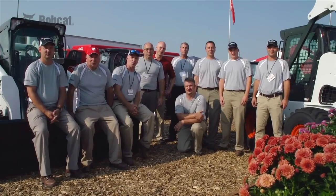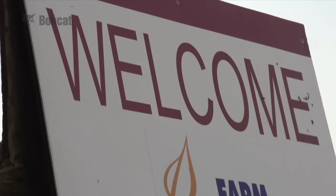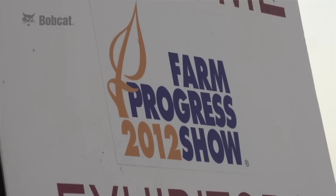Welcome to the Farm Progress Show! At Farm Progress, we're featuring several different pieces of equipment from multiple product lines.